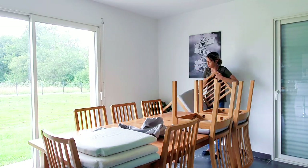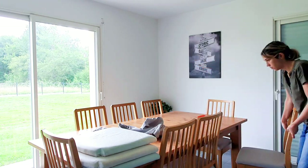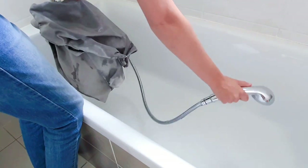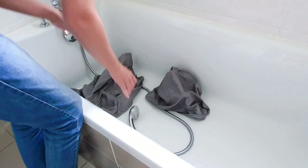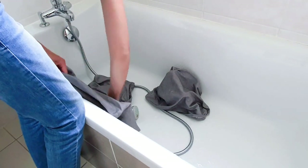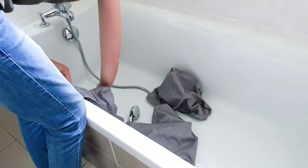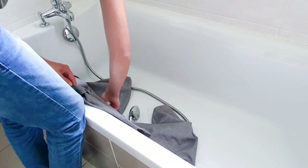Je redescends mes chaises vite fait bien fait pour ne pas qu'elles tombent sur ma fille de 20 mois. Pour nettoyer mes housses, je vais tout simplement les mettre dans la baignoire, les mouiller et venir appliquer le savon au fiel de bœuf de chez Action. Ce savon est ultra efficace et il détache absolument tout. Je vais venir frotter, les laisser tremper, les essorer, remettre du savon et les lancer dans une machine le soir. Le lendemain elles seront nickel.